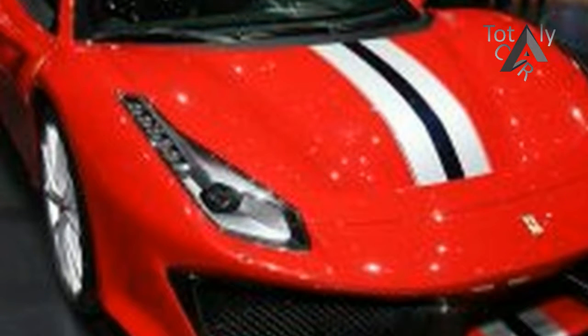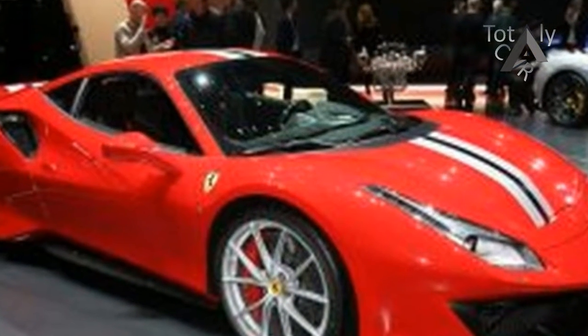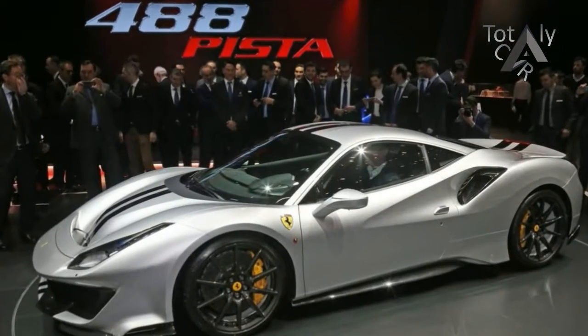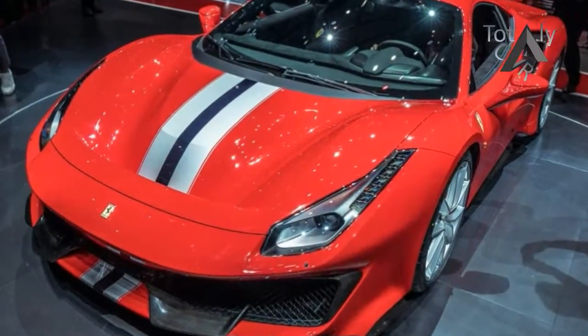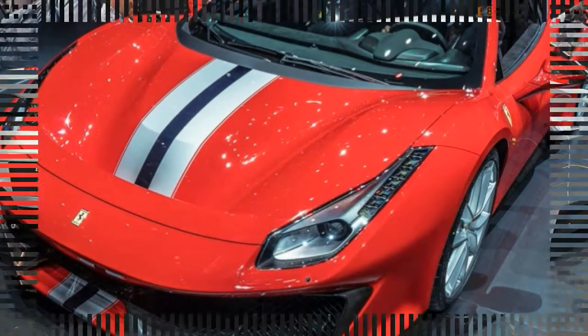We got behind the wheel of a late pre-production version to see if the new car delivers. As well as being more powerful, the Pista is lighter by 90kg if you tick the right options boxes, and it uses aero tricks from motorsport. Despite the increase in raw speed, Ferrari is adamant that the 488 Pista is about driving enjoyment, on road or track.